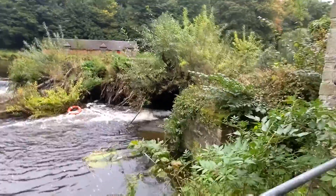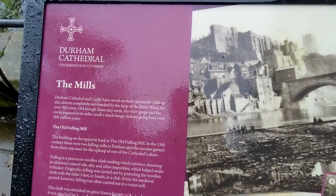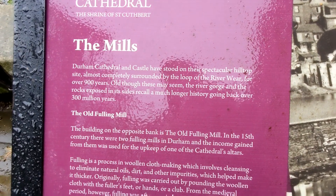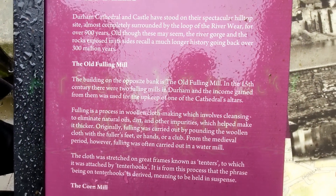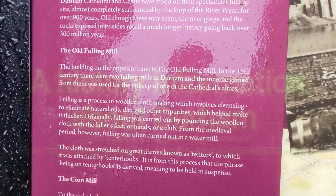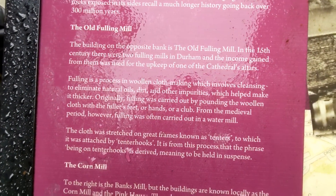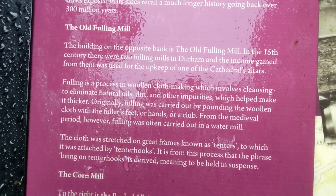It's raining outside. This is Durham — this is its history. The Durham capital has stood on this spectacular site, almost completely surrounded by the loop of the river, for over 900 years. These old walls overlook the river gorge and the exposed rocks.